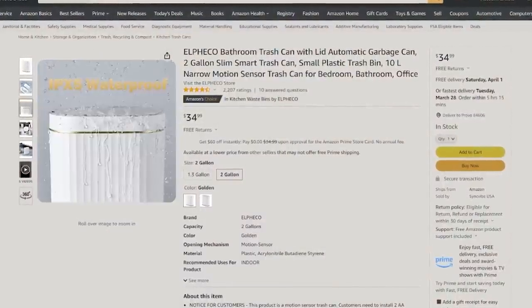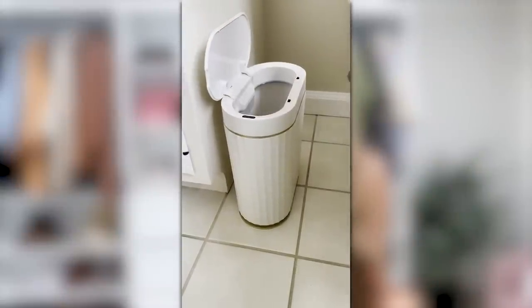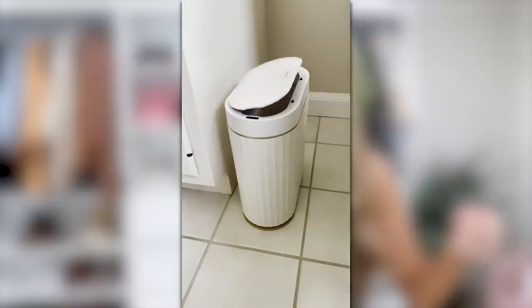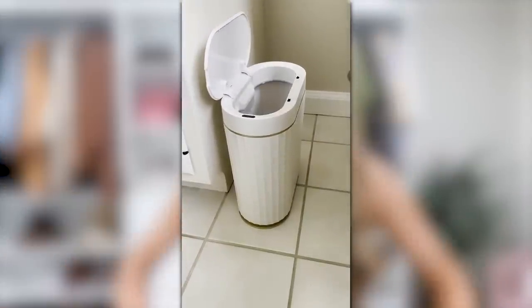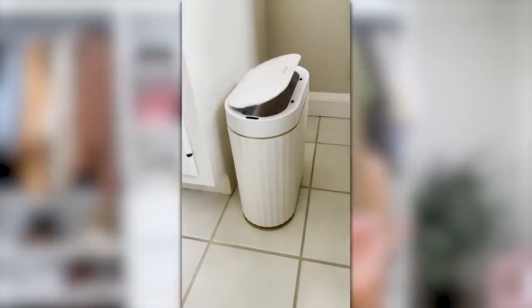Let's talk trash cans. I love the aesthetic of this one — it's a gorgeous little trash can great for a bedroom or bathroom since it's on the smaller side. It has an automatic lid with motion detection, so you just wave your hand over it and it opens automatically. That way it looks better because there's no open trash can in view. It also has a beautiful little gold rim on the bottom. Who knew you could get so excited over a trash can!